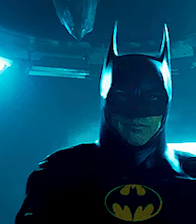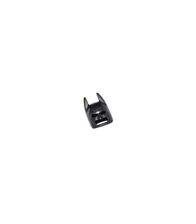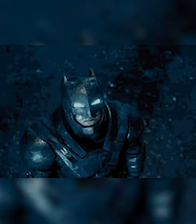Luckily, Michael Keaton's Batman will be in the new Flash sets, which will have a brand new helmet we've never seen before. It's a similar shape to the original Batman helmet, but has molded on white eyes.